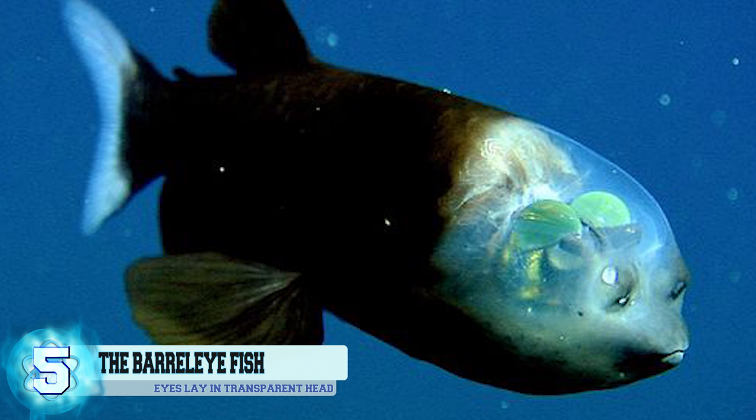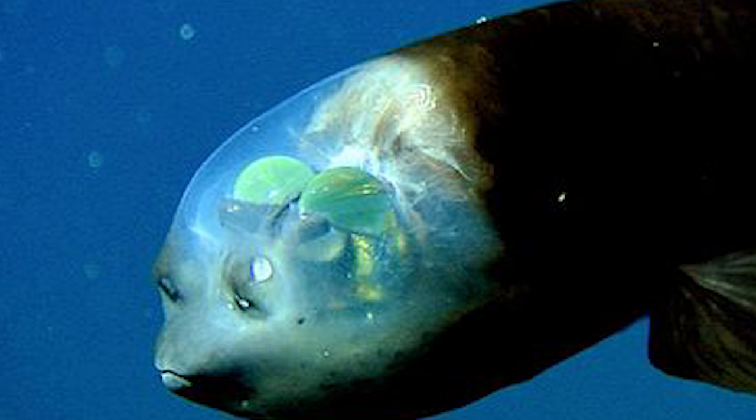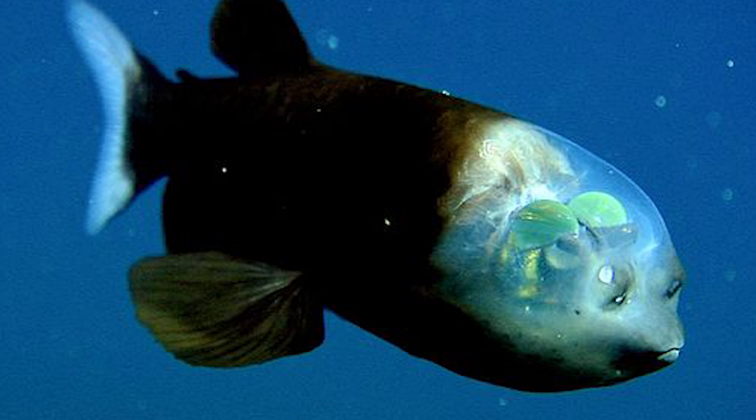Number 5, the Barrel Eye Fish. This bizarre-looking sea creature, also called a Spookfish, gets its name from the barrel-shaped form of its eyes. These marine animals are mostly found in the Indian, Atlantic, and Pacific Oceans in tropical to temperate waters. Their eyes are highly light-sensitive and set looking upwards to see the shadows of prey. Its head is the transparent dome in which the eyes lie, and the spots near its mouth aren't actually its eyes, but nares similar to our nostrils. Its organs are able to glow thanks to the presence of symbiotic bioluminescent bacteria in the water.